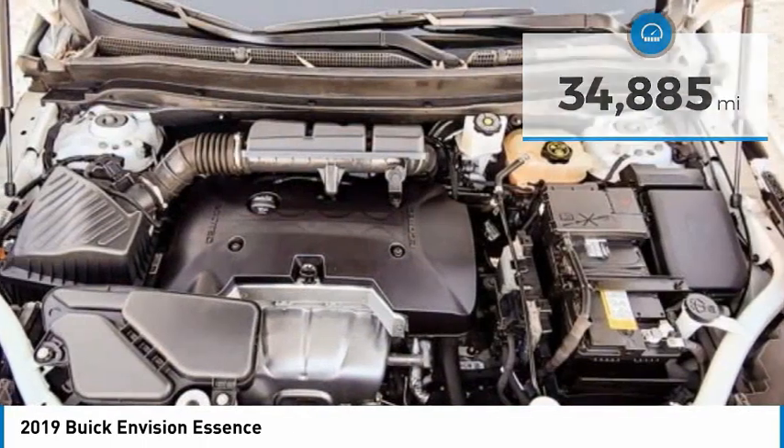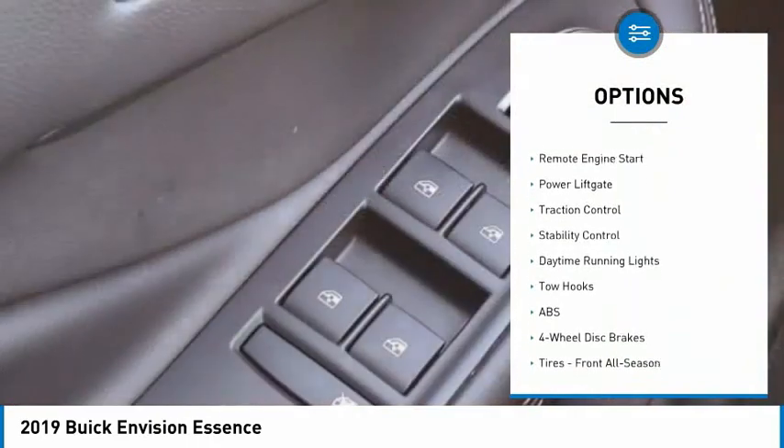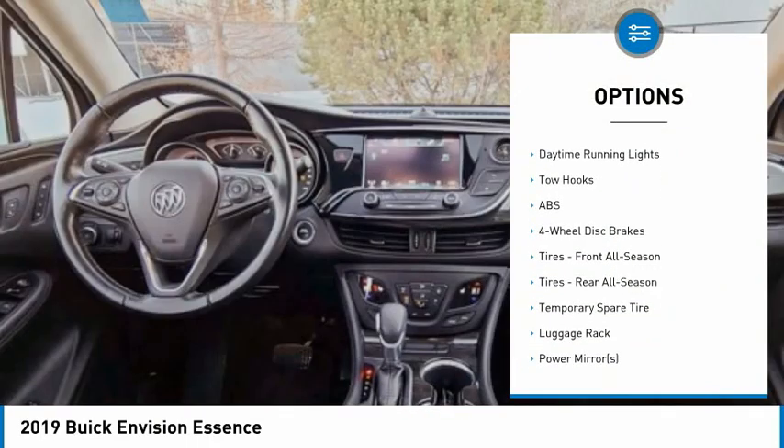Here are some of this vehicle's great options: tire pressure monitor, blind spot monitor, all-wheel drive, heated mirrors, aluminum wheels, remote engine start, power lift gate, traction control, stability control, and daytime running lights.